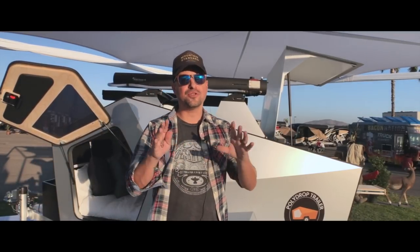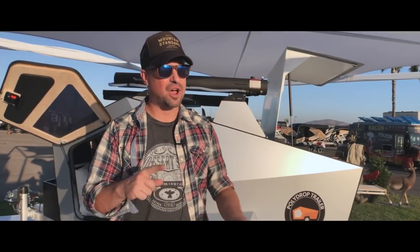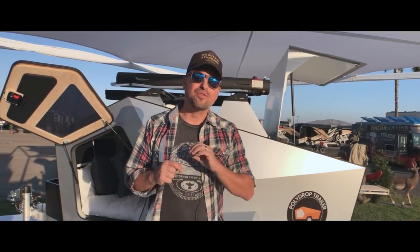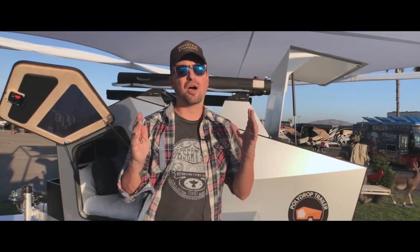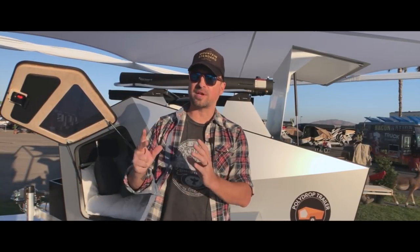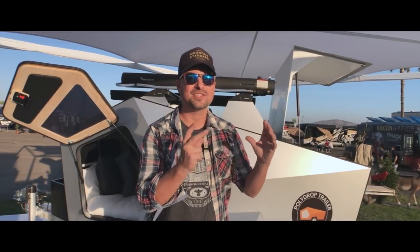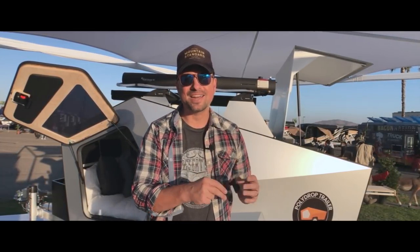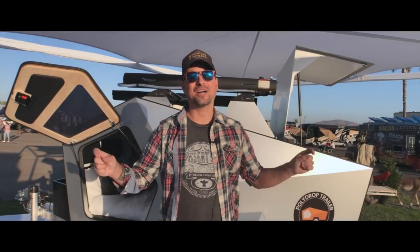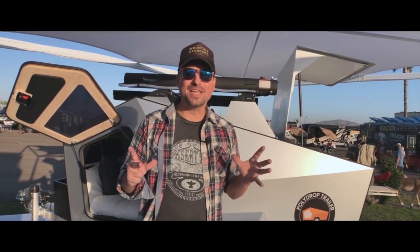Welcome back to the channel, y'all. Thank you so much for joining me here today. Big shout out to RV Life and RV Trip Wizard for making this video series possible. They provide great tools for your RV planning needs. RV Trip Wizard can help you find all the best RV parks and routes, and the RV Life app is a GPS RV safe travel guide that won't lead you under any low-hanging bridges. Check both of those out — I'll drop the links below.